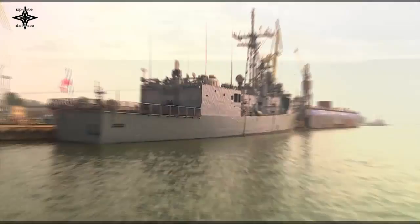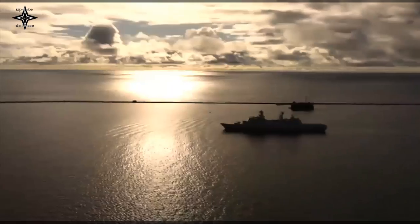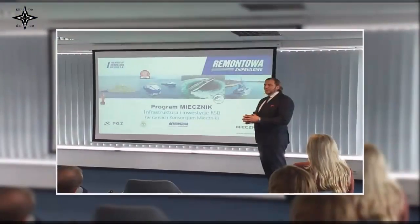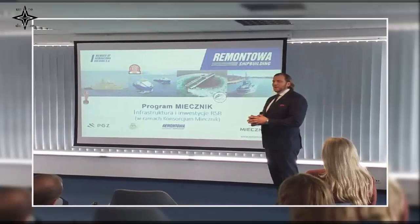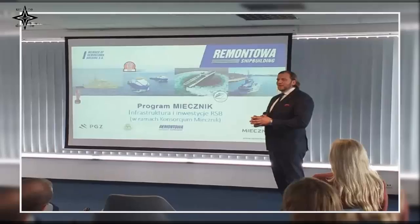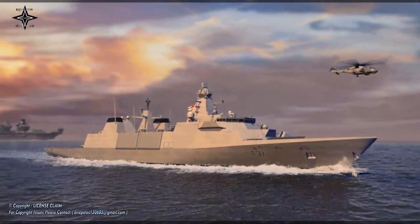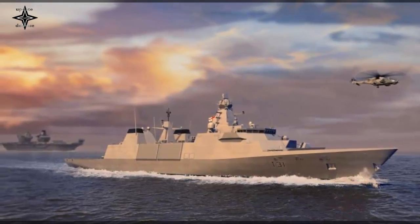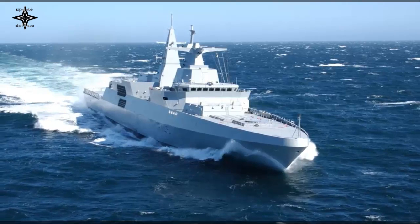On April 8, PGZ Group (Polska Grupa Zbrojeniowa) unveiled the first drawing of the Arrowhead 140 Place frigate, which is similar to the Royal Navy's Type 31 frigates but optimized for Polish Navy requirements, at a press conference in Gdynia, Poland. The conference primarily presented the systems of the future frigates, the infrastructure investments required for implementation, and the design features of the ships.